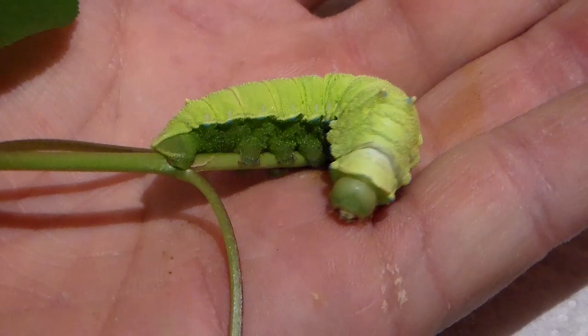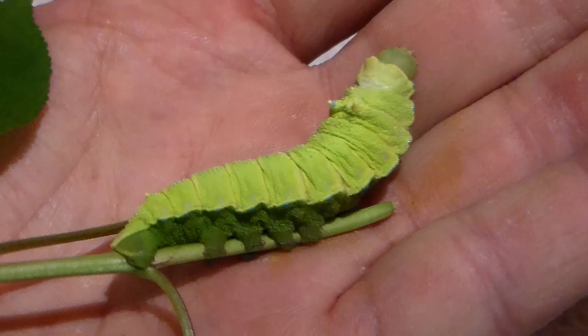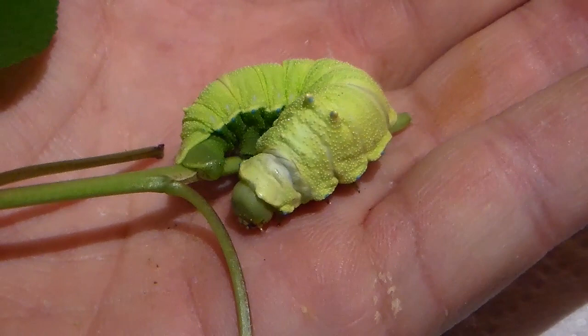This is a caterpillar of the squeaking silk moth, and you probably guessed how it got its name. It's called the squeaking silk moth because their caterpillars can make a squeaking sound if touched. The purpose of this is to scare or startle predators which are about to attack it — for example, birds or other predators may be scared of the sudden noise.